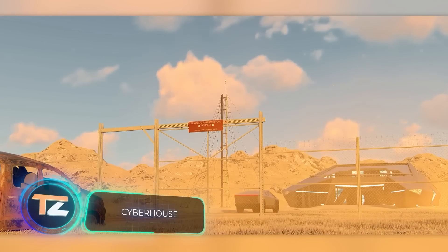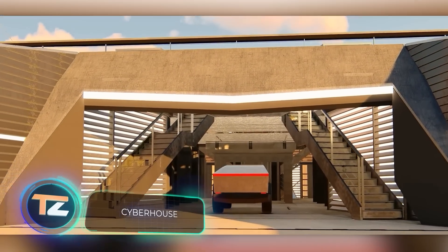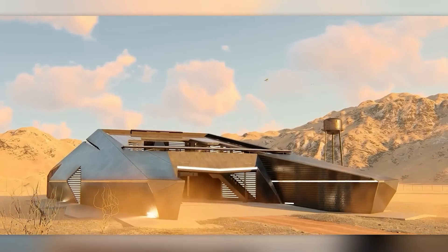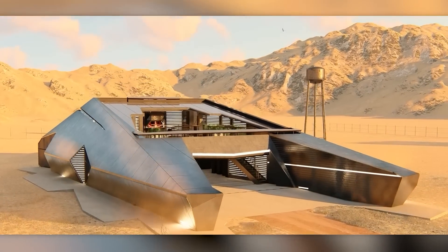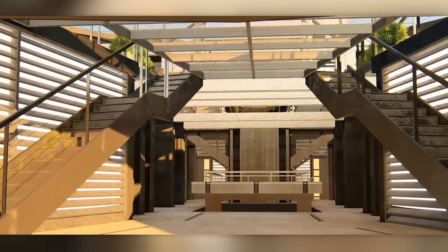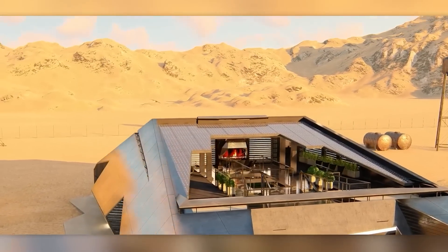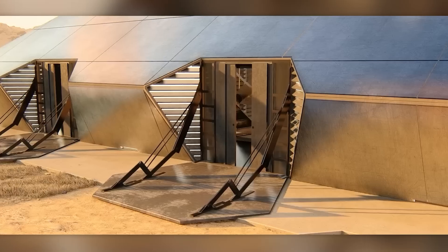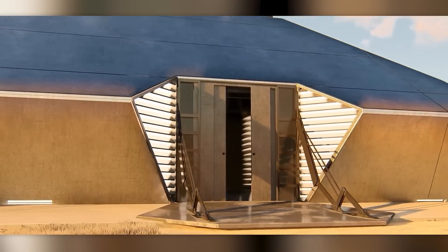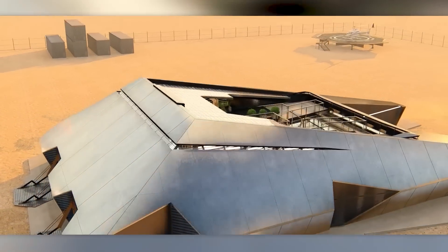Remember the angular Cybertruck from Tesla? While many were confused and wondered who would buy it, designers from Modern House came up with a concept called Cyber House, which matches it perfectly. This house is designed to withstand a zombie apocalypse. We're often to imagine a virus outbreak and the mass zombification of the population. That's why Cyber House is a fortress — solid reinforced concrete, steel, and armoured windows won't let zombies get inside.